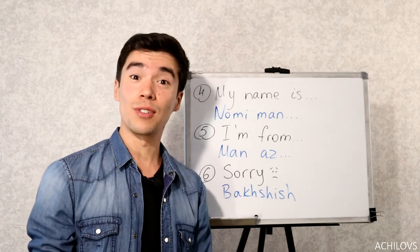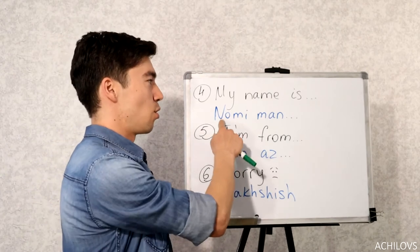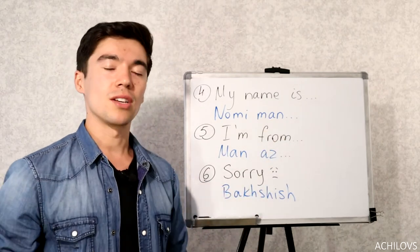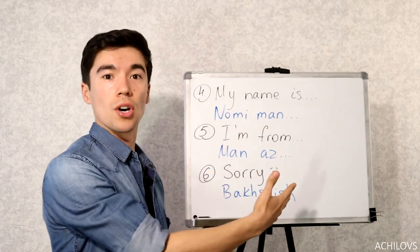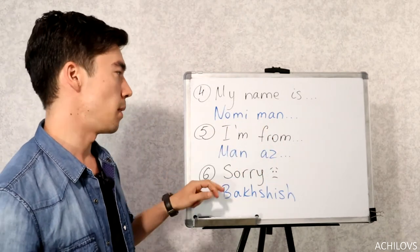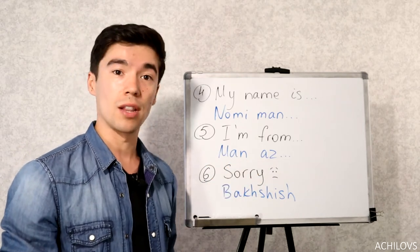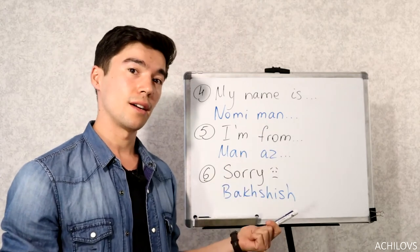Now let's learn how to introduce yourself. My name is — you can say Nomi Man, then your name. For example, Nomi Man John — my name is John. I'm from is Man As, followed by your city and country. For example, Man As Sydney, Australia.